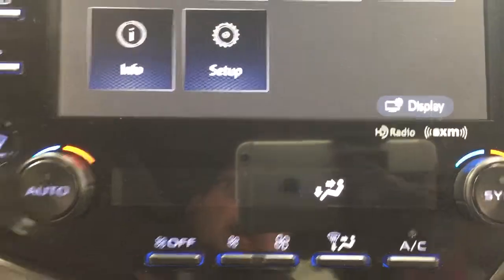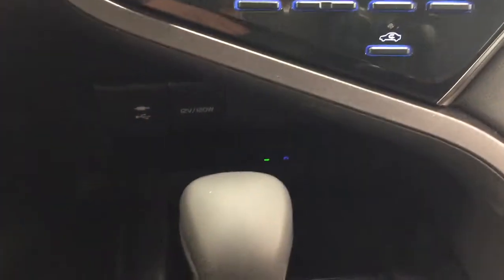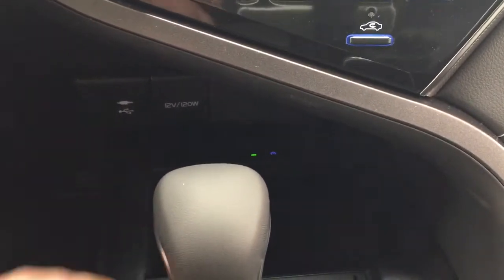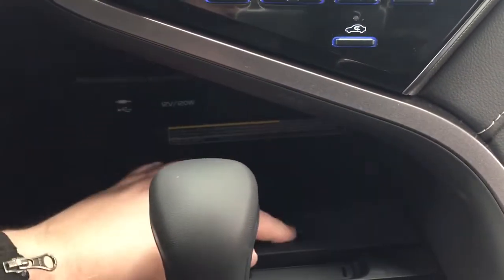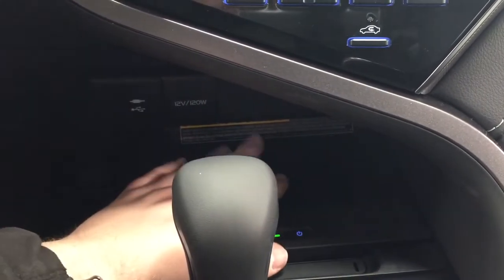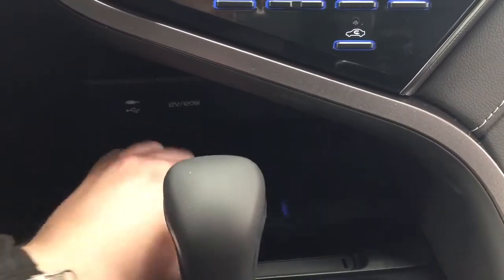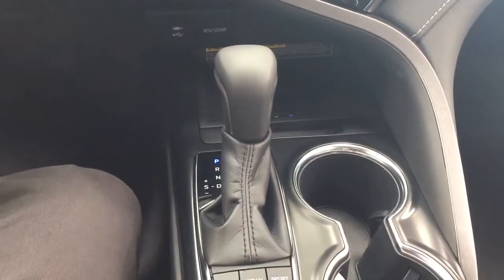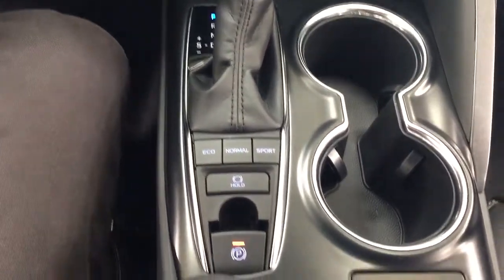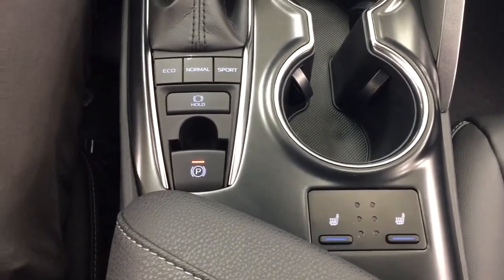You have XM satellite radio and dual zone climate control settings. Underneath you'll see your USB and auxiliary input as well as a wireless charging pad — just turn it on, place your phone on top, and it will start charging. Underneath that you'll find storage space, and the vehicle is mounted to an automatic transmission. You'll also find eco, normal, and sport drive modes, along with heated seat controls for both driver and passenger with three different heat settings.